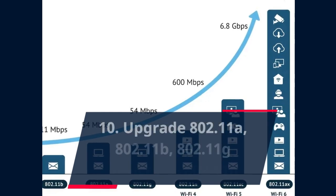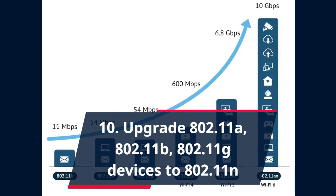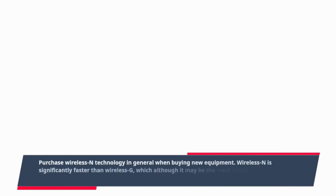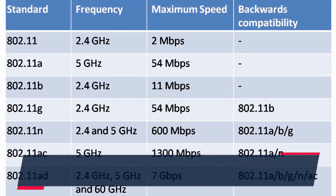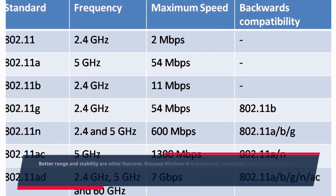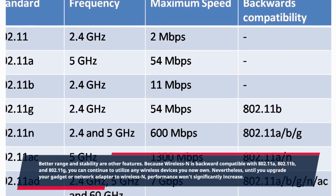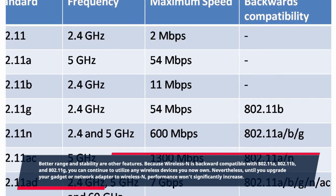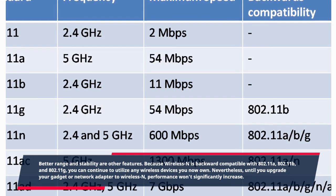Ten: Upgrade 802.11a, 802.11b, and 802.11g devices to 802.11n. Purchase Wireless N technology in general when buying new equipment. Wireless N is significantly faster than Wireless G, which may be the most widely used wireless network standard. Better range and stability are additional features. Because Wireless N is backward compatible with 802.11a, 802.11b, and 802.11g, you can continue to utilize any wireless devices you currently own. Nevertheless, until you upgrade your gadget or network adapter to Wireless N, performance won't significantly increase.